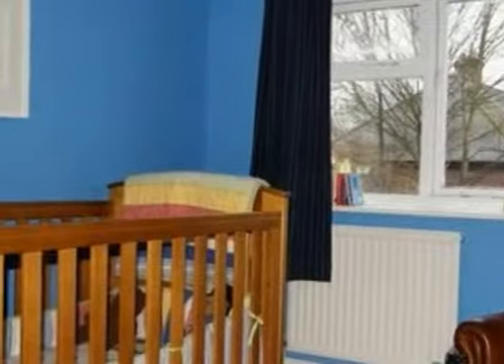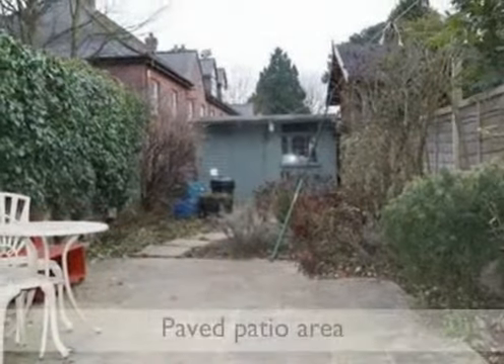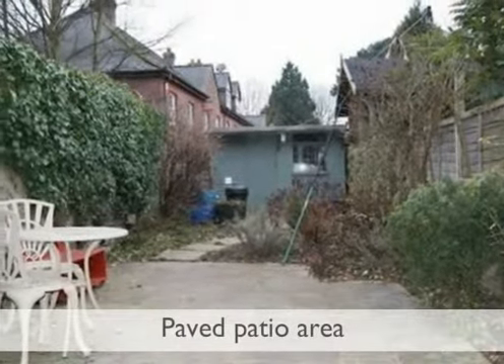This lovely area is within walking distance of the city centre. This house also has a rear garden which is mainly paved patio with a garden shed.